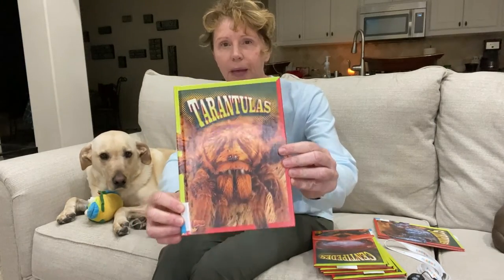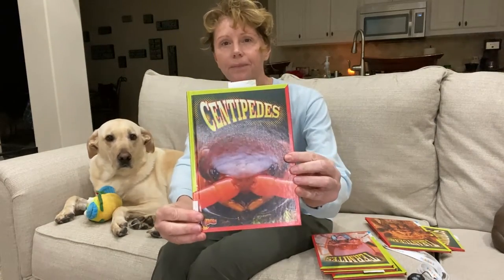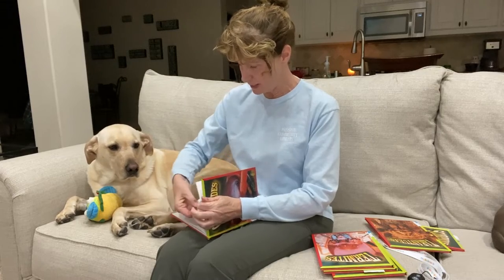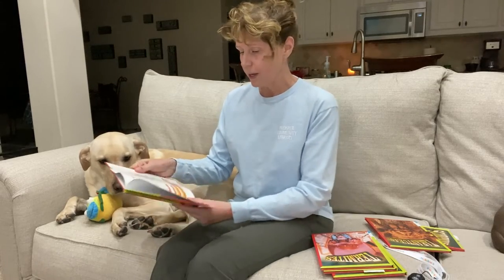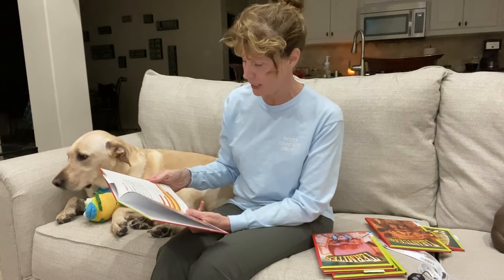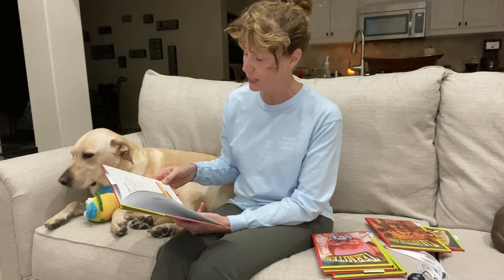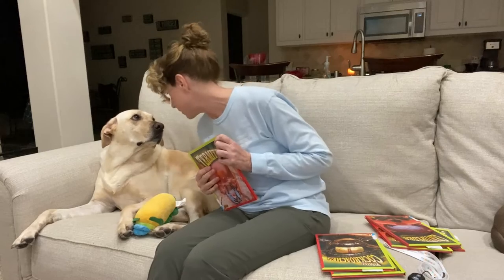Our next book is Tarantulas. Some people have these as pets — I prefer a dog. Centipedes. A fun fact we learned about centipedes is that there are many different lengths. There's a centipede that has 60 legs and it's 12 inches long. Can you imagine if that crawled across your kitchen floor, or outside by your pool, or the playground? That's a really long centipede — that wouldn't be fun for you either, would it?